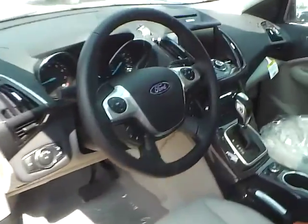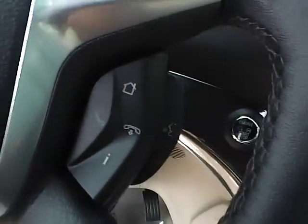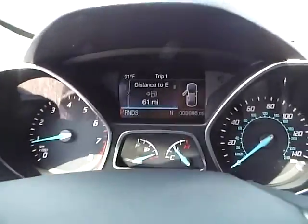We also have a multi-function steering wheel with cruise control, audio controls, and Bluetooth connectivity. We also have a nicely lit up gauge cluster.